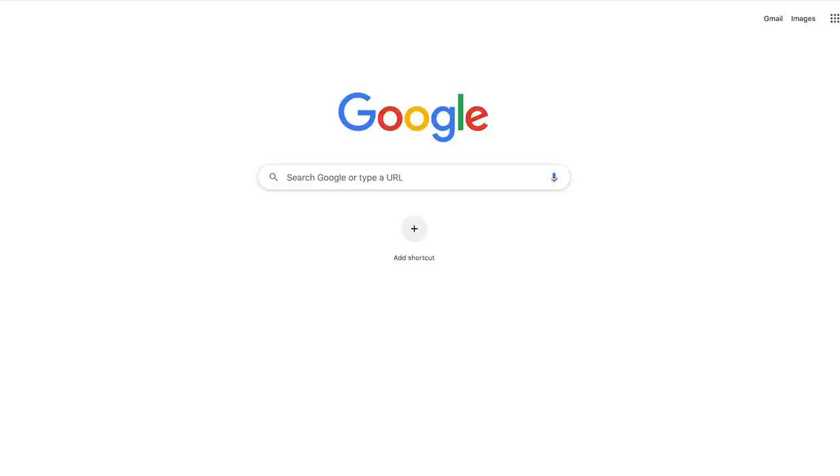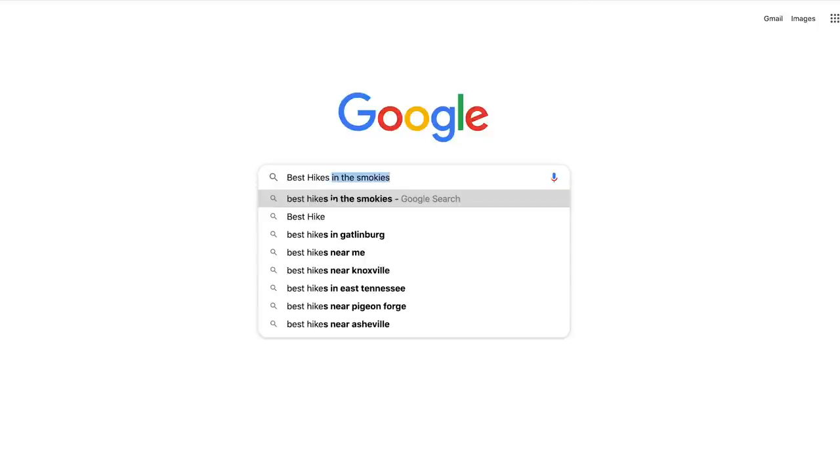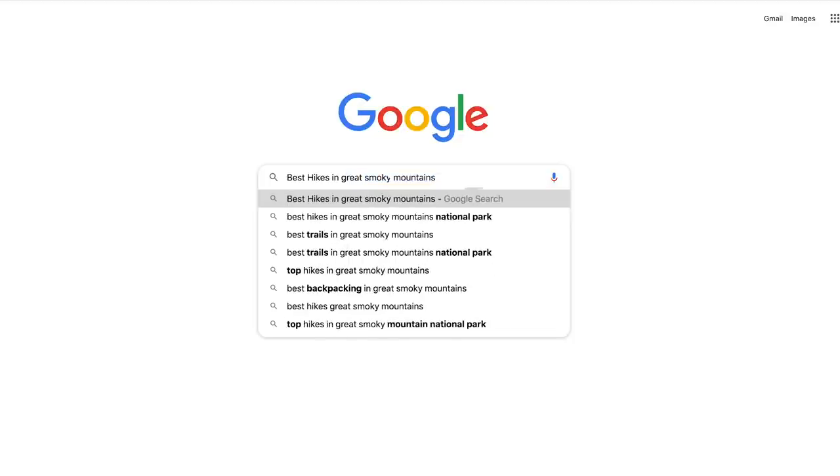The next place I research landscape spots is Google. The searches I use most and that yield the best results are simply 'best hikes in X national park' or 'best hikes near [city]' if there's no nearby park. Another place I love to look is YouTube.